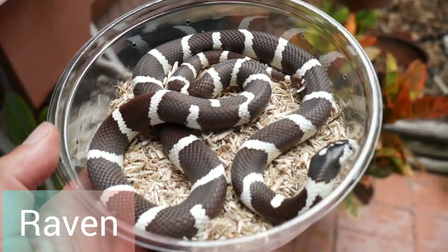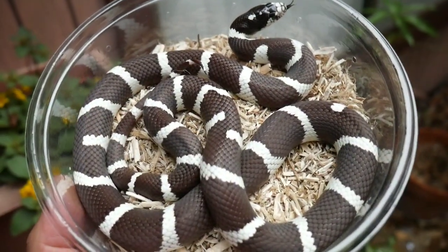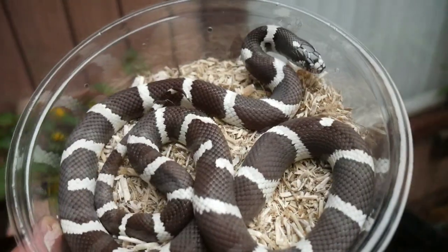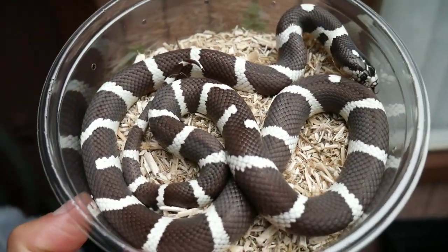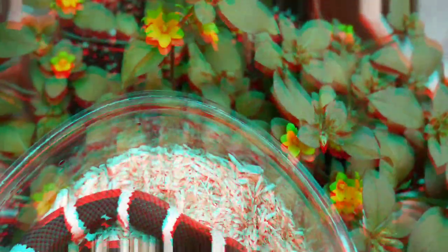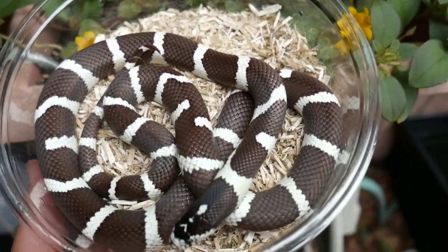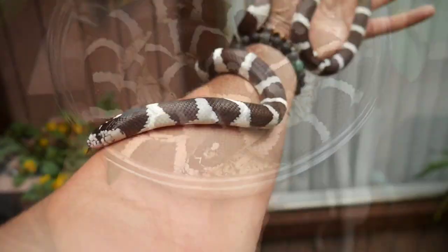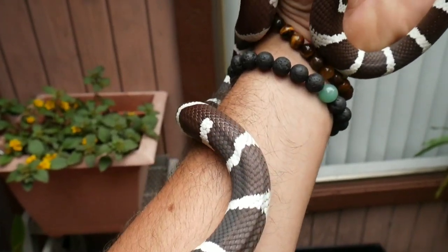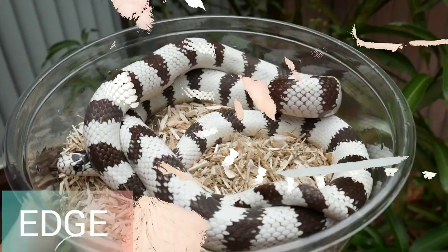Check out this beautiful 2019 girl — her name is Raven, and she'll be pairing with Shadow. She has a really pretty pattern with nice streamlined bands. Her color is a little more brown and hypo-y compared to Shadow, who's just straight jet black. I don't know if she has any hidden genetics either, but I think they're going to make a really nice pairing and I can't wait to see what they produce.